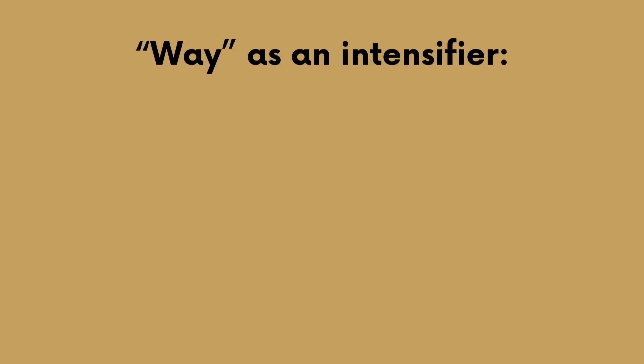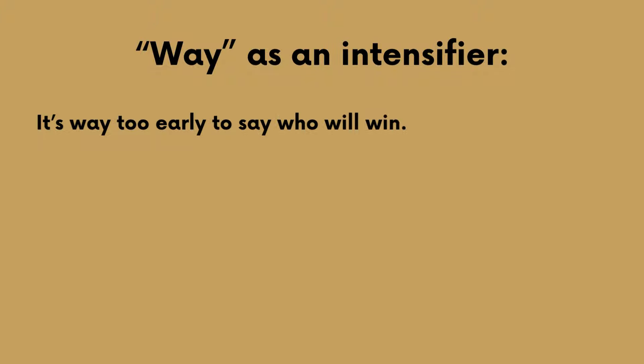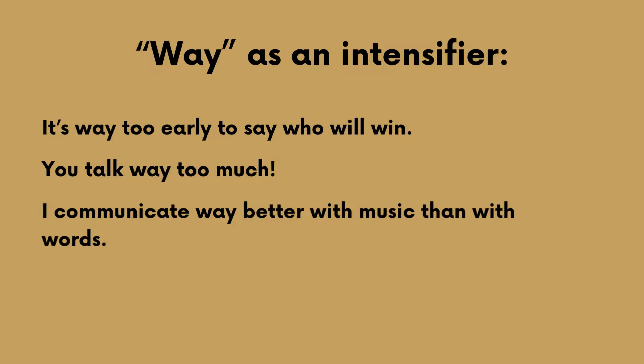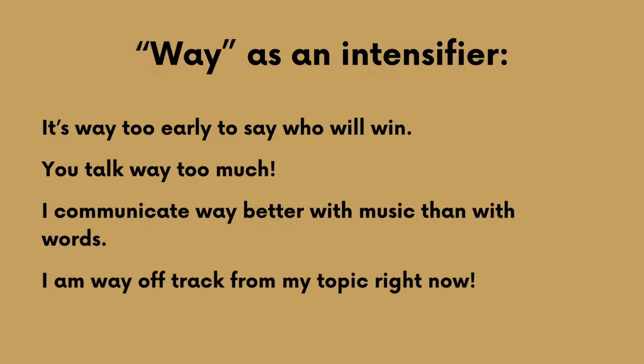In informal usage, you can use 'way' instead of 'far' as an intensifier. For example: 'It's way too early to say who will win.' 'You talk way too much.' 'I communicate way better with music than with words.' And yes, I am way off track from my topic right now! So, I realized that running any substantial distance was way harder than I imagined.